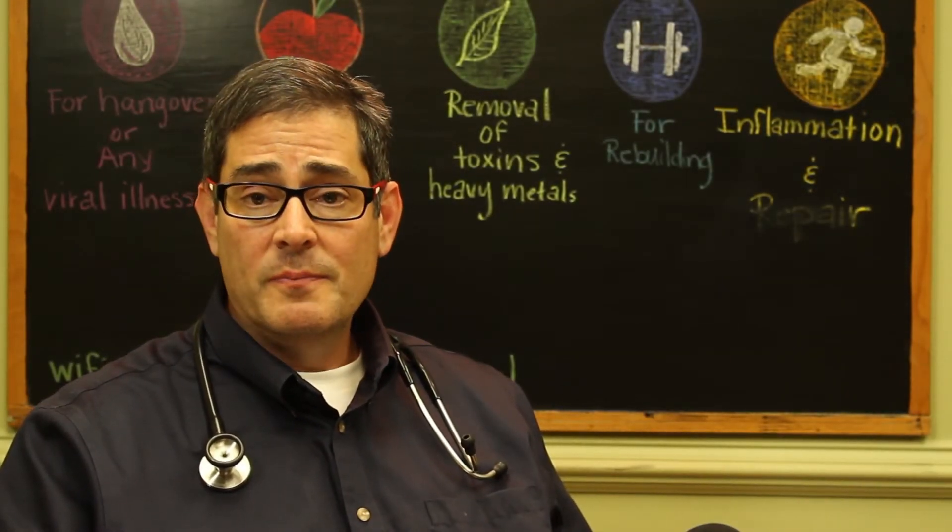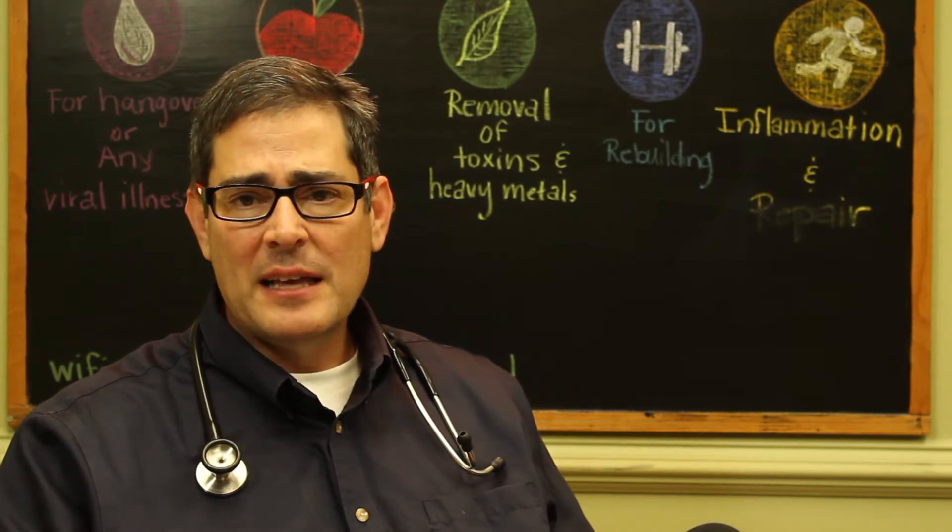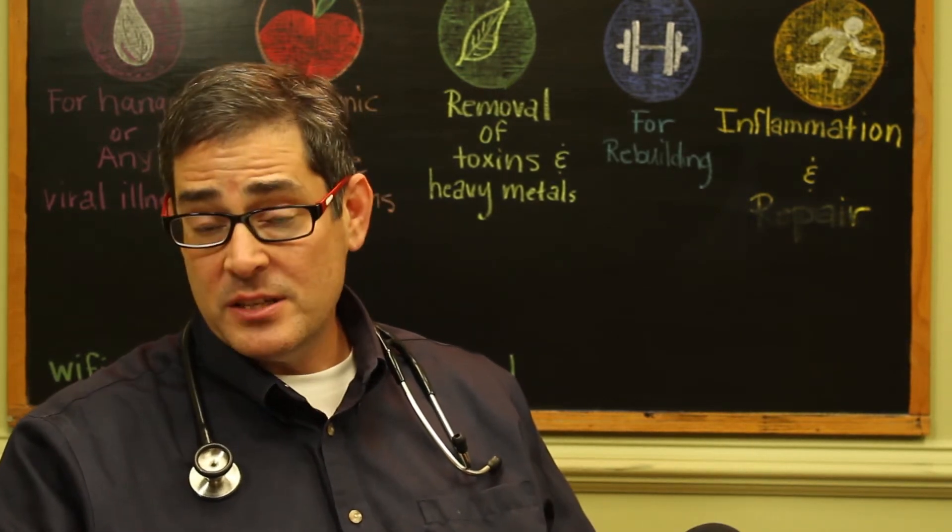IV vitamin C and infusions of vitamins including glutathione give the ability to bypass the digestive tract and go directly into the blood, creating super high levels of antioxidants to help prevent disease and also to treat chronic issues with malnutrition or responses to long-term ailments that patients may have, promoting the body's ability to heal and repair.